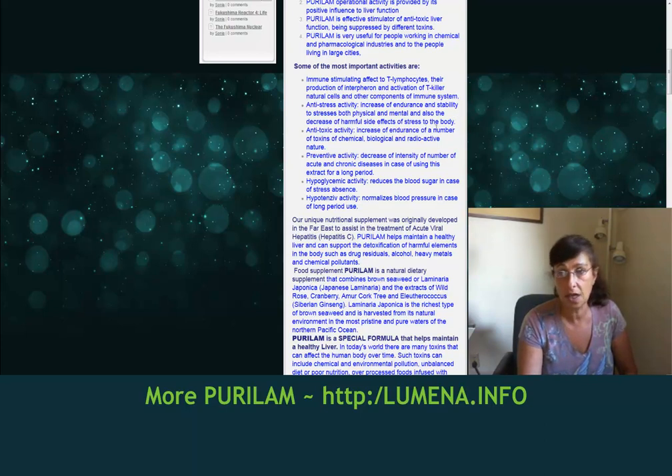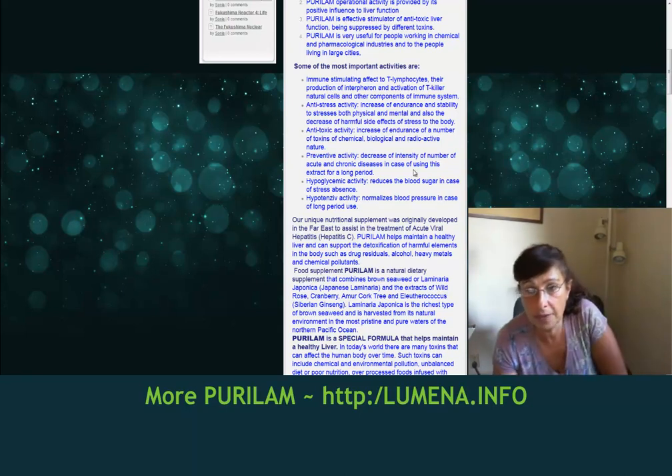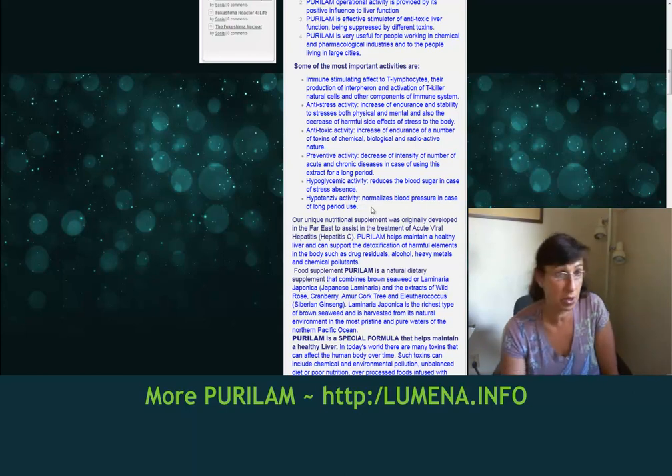Anti-stress activity includes increases of endurance and stability to stress — both physical and mental — and decreases of harmful side effects of stress on the body. It's an antioxidant. Its activities increase endurance to a number of toxins of chemical, biological, or radioactive nature. Preventive activities decrease the intensity of various acute and chronic diseases when the extract is used over a long period of time.